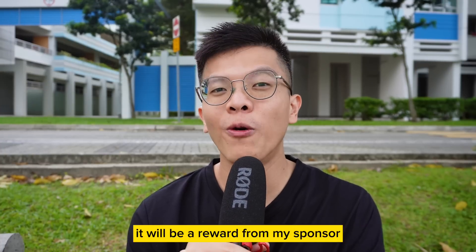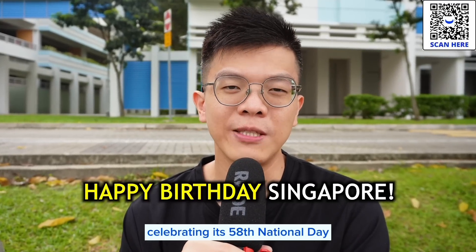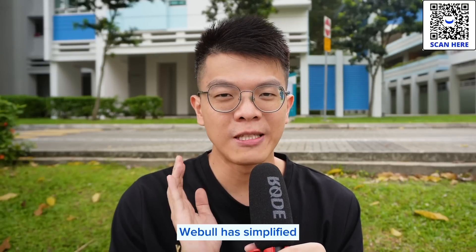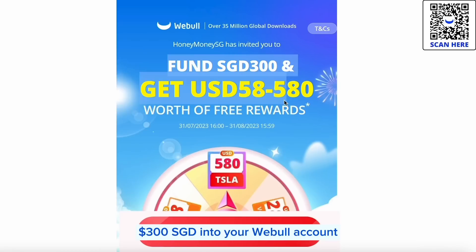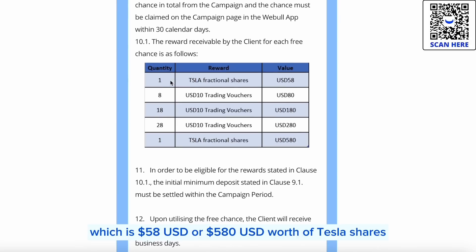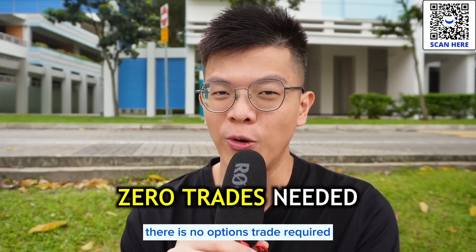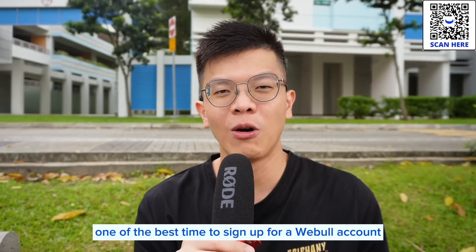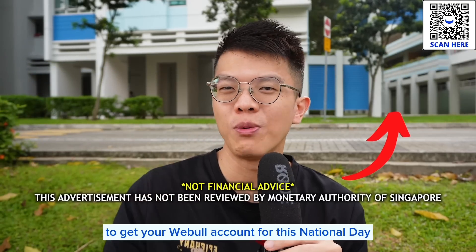What's also good for a new signup is a reward from my sponsor. Welcome to the month of August, which is also Singapore's birthday month celebrating its 58th National Day. To rejoice this special occasion, Webull has simplified its requirements for welcome offers. You just need to do one simple step: fund at least $300 Singapore dollars into your Webull account and you can get one lucky draw chance to win $58 or $580 worth of Tesla shares, or 8, 18, or 28 trading vouchers worth $10 each. There is no buy trade required, no options trade required — really nothing. So use my referral link down below or scan the QR code to get your Webull account for this National Day.